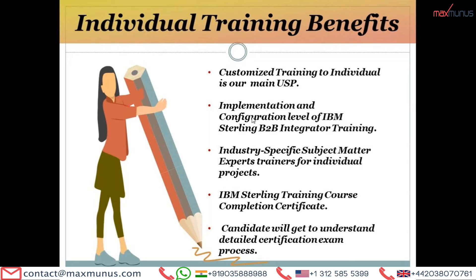What are the individual training benefits from Maximalus? Customized training for individuals is our main USP. We provide industry-specific subject matter expert trainers for individual projects. There is flexibility to select your trainer and have a live demonstration with the trainer before the start of the IBM Sterling B2B Integrator training. Each candidate will easily get to know the IBM Sterling B2B Integrator certification exam process.